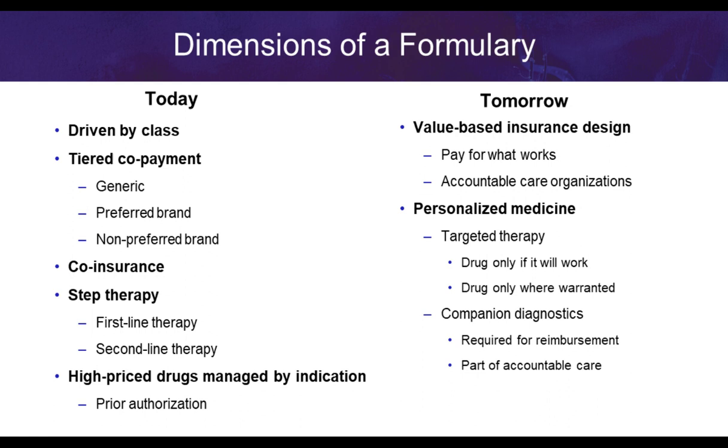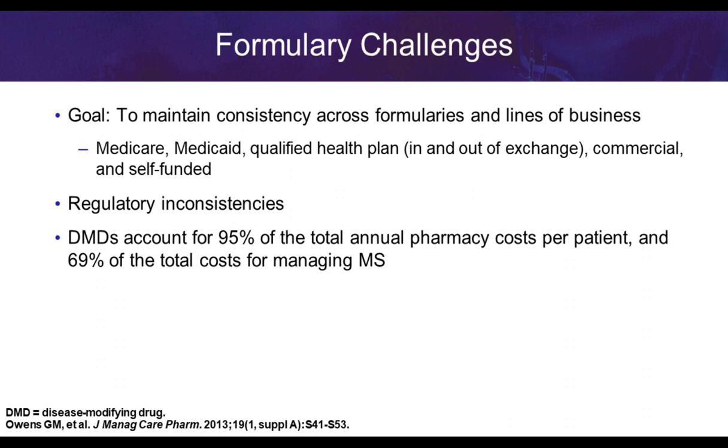Formulary challenges include maintaining consistency for physicians while managing regulatory inconsistencies between Medicare, Medicaid, and qualified health plans on commercial exchanges. Disease-modifying therapies account for about 95% of total annual pharmacy cost per patient with multiple sclerosis, and 70% of total costs in managing these patients. I'd like to now turn the time over to Dr. Markowitz for the clinical presentation.